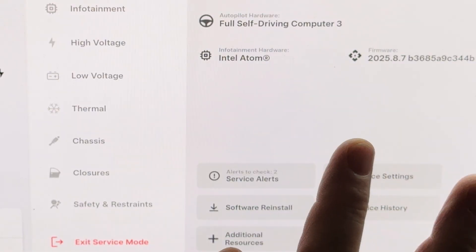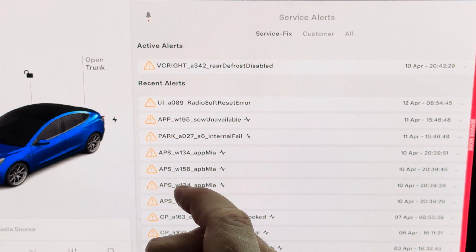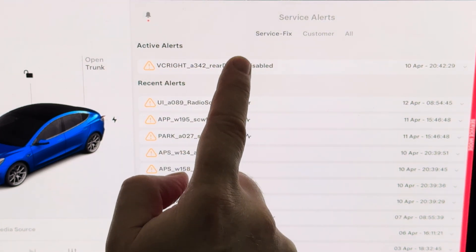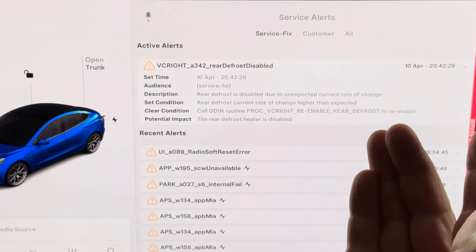Now it is gone again. There are some service alerts, recent alerts. There's this one — rear defrost disabled. That's not the error, but I had that before and had a service for that. They re-enabled it, but it disabled itself again.